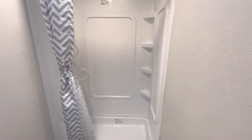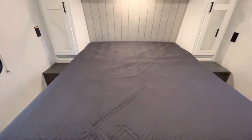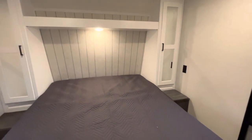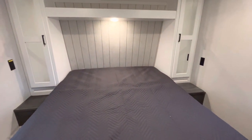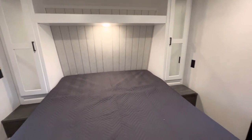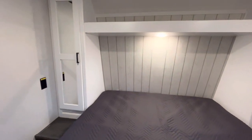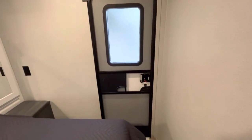Heading into the bedroom, you are going to have a queen bed and then you are going to have your hanging storage on either side, which is typical of an RV of this class. It just shows they're still sticking to some of the things that are tried and true in the camping world across all their models, but gives you storage on both sides. And then you do have your sliding door right there — there's your second entryway.